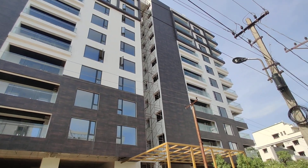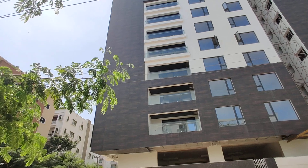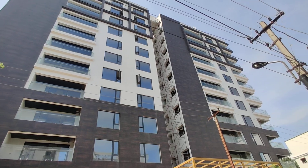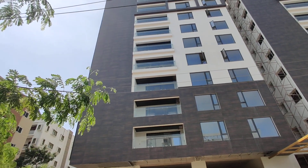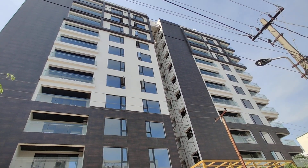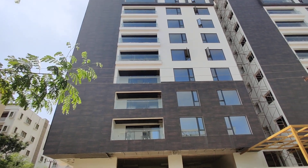Here we are having only 3BHK and 4BHK flats for sale in this property. The sizes will start from 2100 SFT onwards — 2100 to 2800 SFT for 3BHK, and 2900 to 3600 SFT for 4BHK flats.